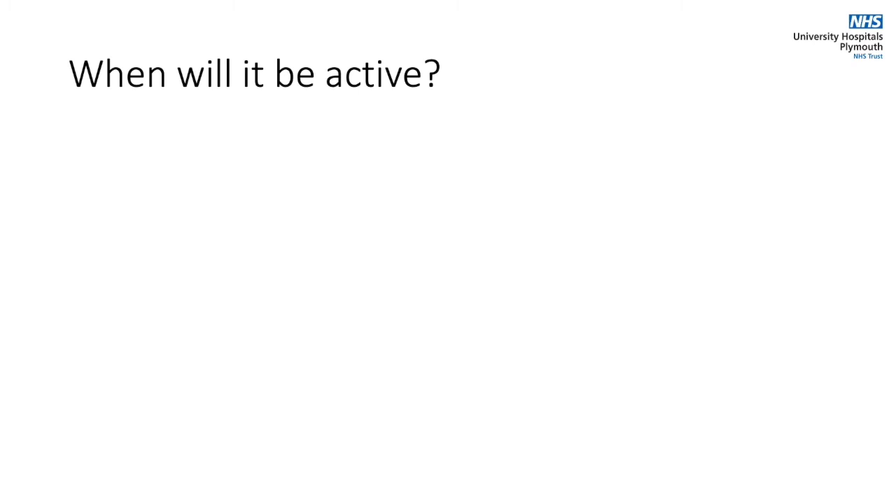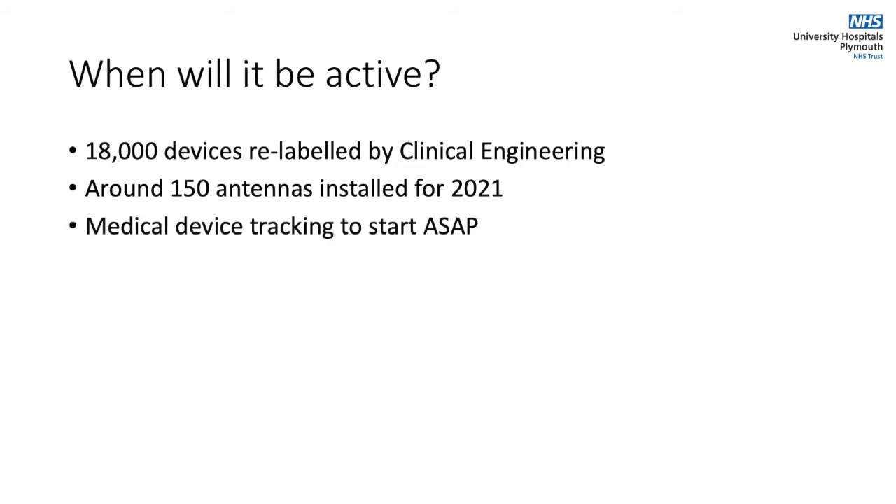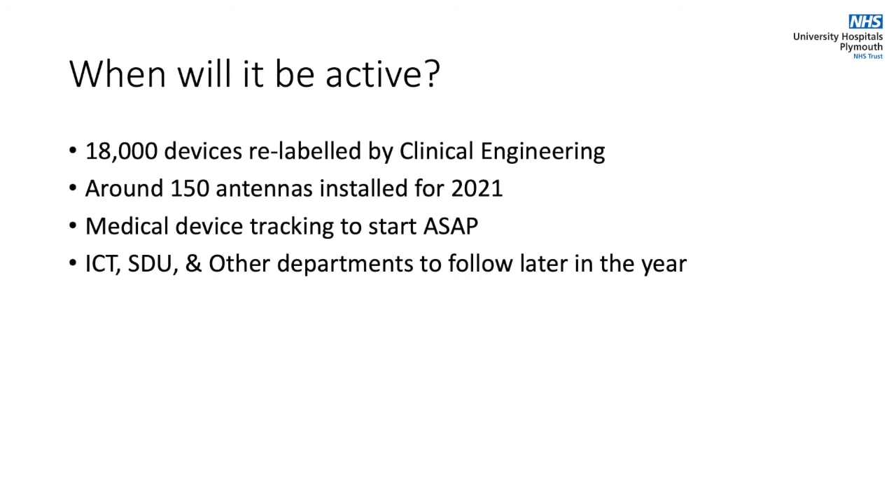Over the past nine months clinical engineering have relabeled 18,000 medical devices and over 150 antennas will be installed by the start of 2021, meaning we'll be able to start tracking medical devices right away. IT and SDU will all follow soon after.